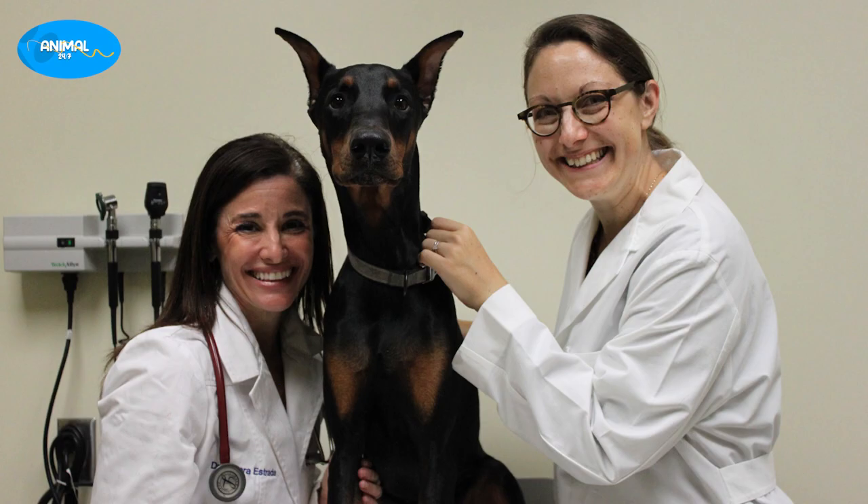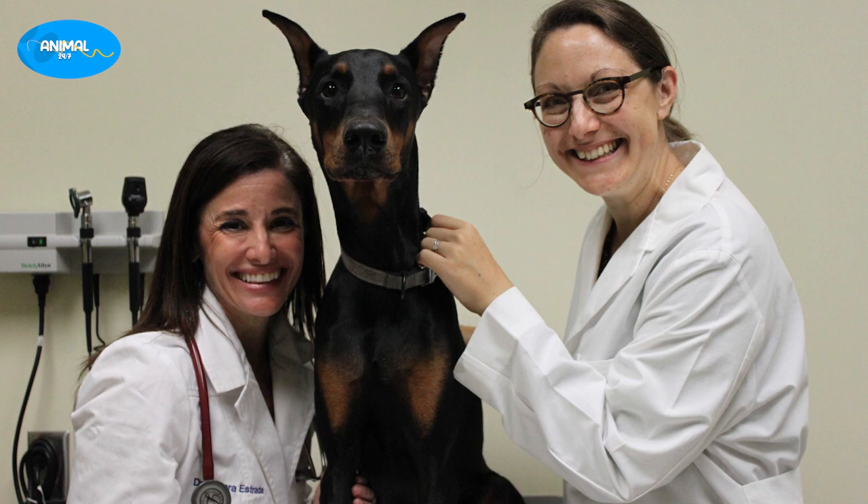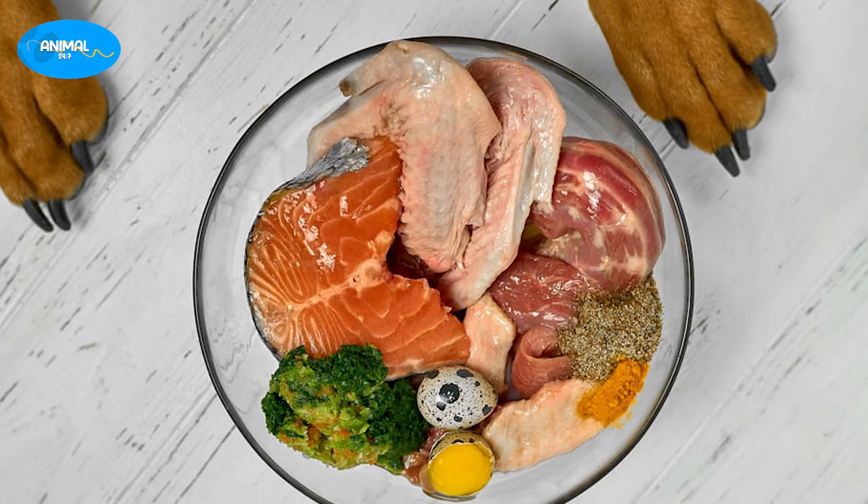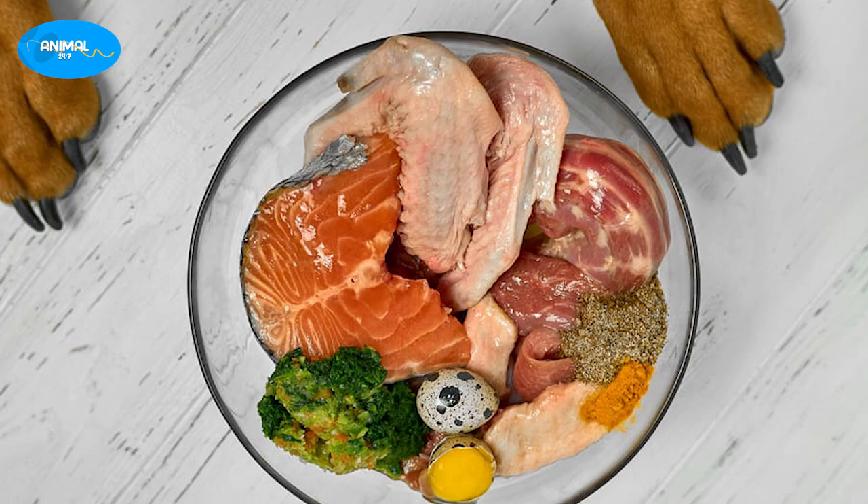Dobermans are generally healthy dogs, but like all breeds they are prone to certain health conditions. Some of the most common health issues include hip dysplasia, heart disease, and von Willebrand disease, a blood clotting disorder. Regular vet checkups and proper nutrition are essential to keeping your Doberman healthy.